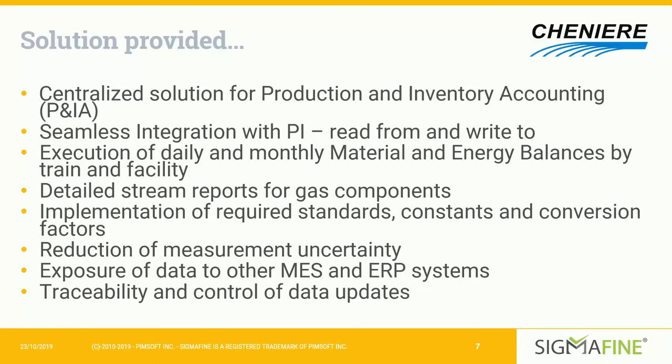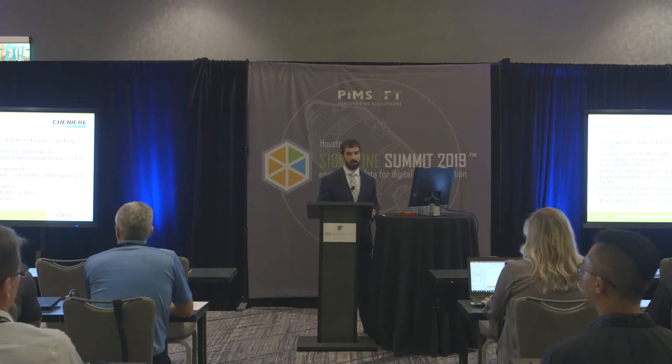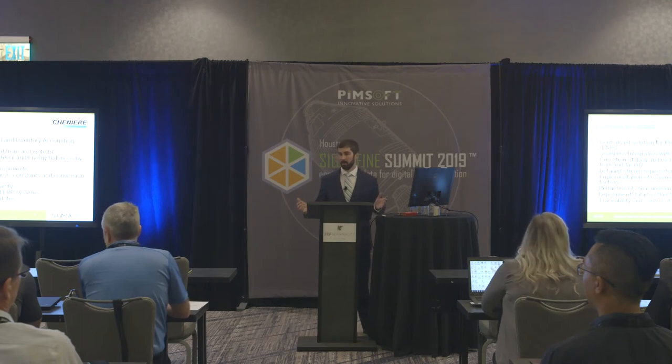Sigmafine provides detailed stream reports for gas components, so as impurities and inerts are filtered out and recycling occurs, we're able to monitor and track that throughout the plant. It also assists in implementing required standards, constants, and conversions for the LNG industry and allows us to continue updating those as standards change. It greatly reduces measurement uncertainty — if we have an imbalance in our model resulting from measurement or data uncertainty, the energy balance helps us identify errors, whether a bad meter, a bad transmitter, or a communication issue, so we can find and rectify those problems and get more reliable information.